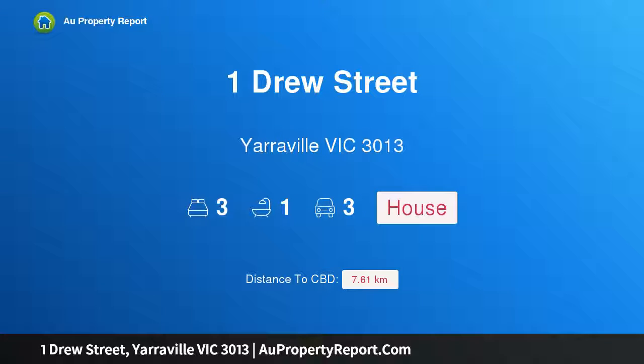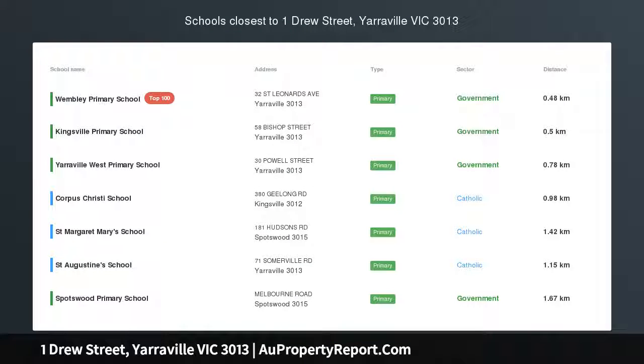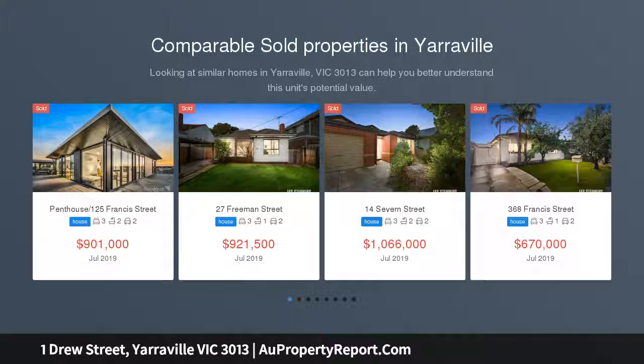Hi, I am glad to introduce Property One Drew Street, Yarraville, Victoria, 3013. Rare Parkside Privilege — a unique three-bedroom home that offers something exciting for everyone.